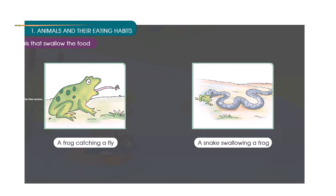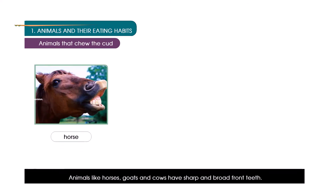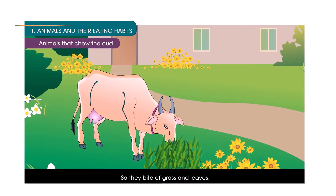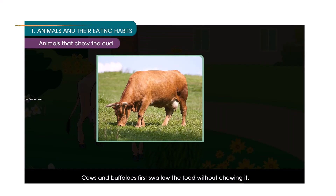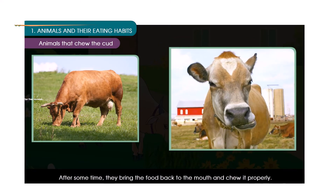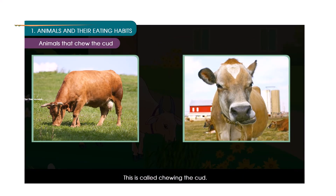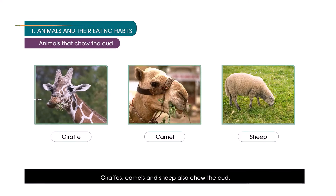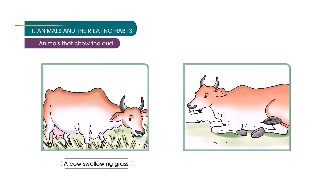Animals that chew the cud. Animals like horses, goats and cows have sharp and broad front teeth, so they bite off grasses and leaves. They also have strong grinding teeth for chewing their food. Cows and buffaloes first swallow the food without chewing it. After some time, they bring the food back to the mouth and chew it properly. This is called chewing the cud. Giraffes, camels and sheep also chew the cud.